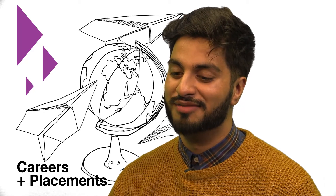My name is Ali Saeed and I'm a recent graduate. I just finished my degree in psychology.